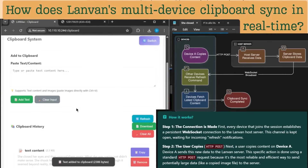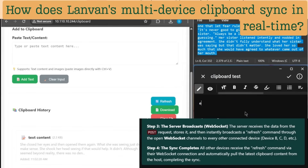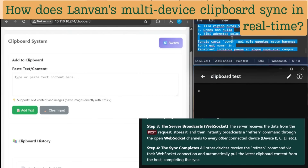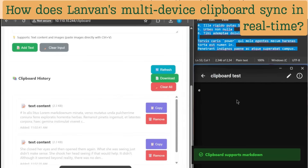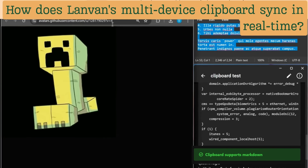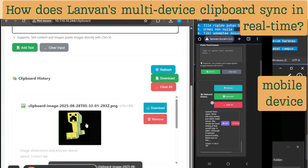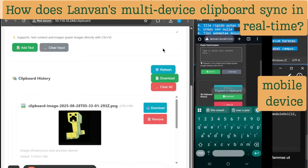LandVan's clipboard system begins by turning your device into a radio receiver. As other devices connect and send messages or images via the clipboard, they go to the LandVan server, which acts like a radio tower. The server then sends the same message to every connected device, and this way all devices get their clipboard content updated.